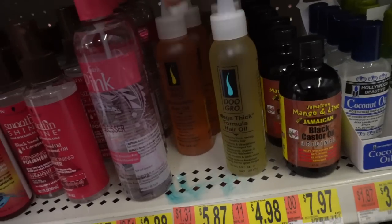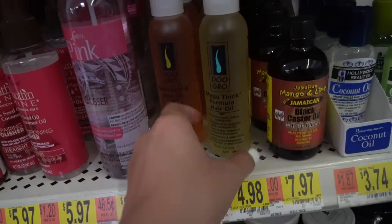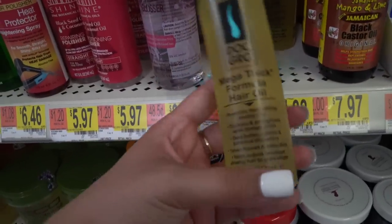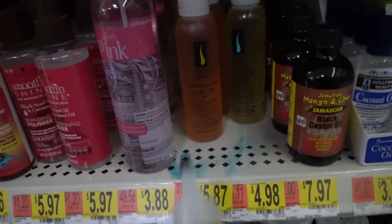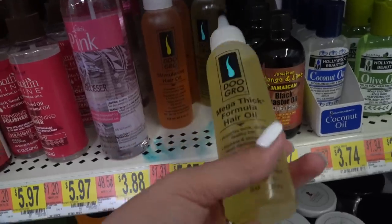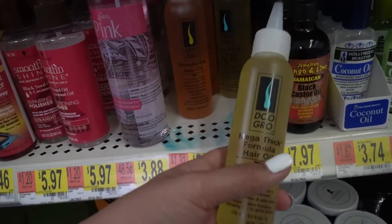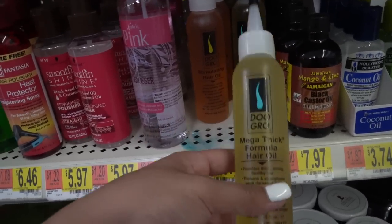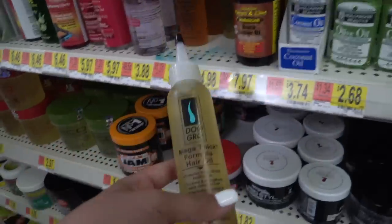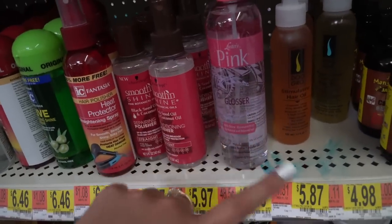I love Carol's Daughter but I've never tried the Do Grow hair oils. There's a stimulating and a mega thick formula — I'll go with the stimulating one. I've been using oils on my scalp the night before I wash my hair: I oil up my scalp and hair, braid it up, put it in a bonnet, sleep, then wash in the morning. This is going to be perfect for hair growth.